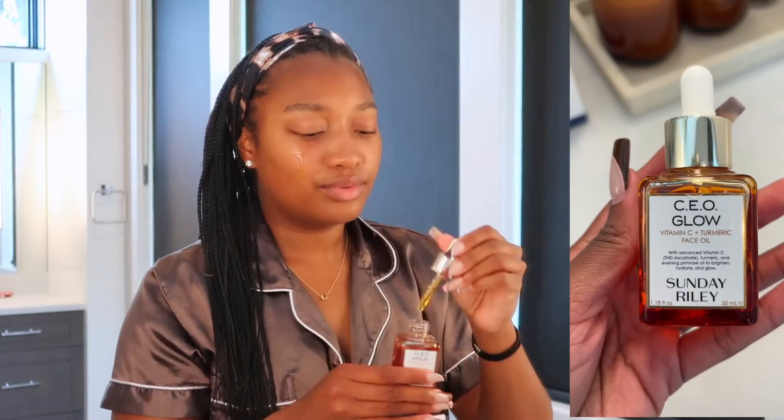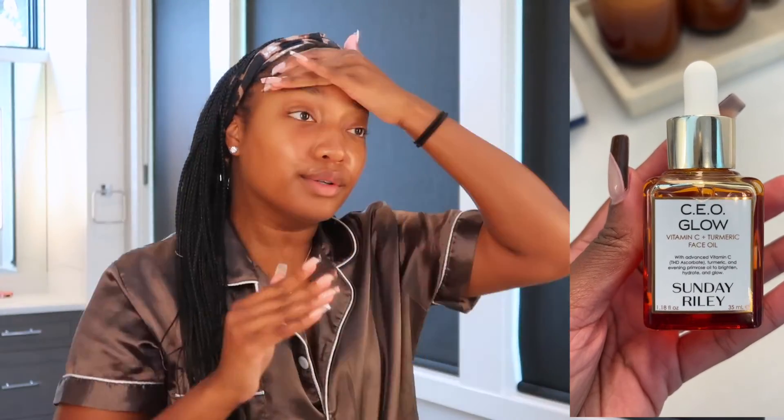Next I go in with the CEO Glow Vitamin C Turmeric Face Oil from Sunday Riley. I love this one just to seal in all of that moisture that we added, and I love that additional glow it gives.